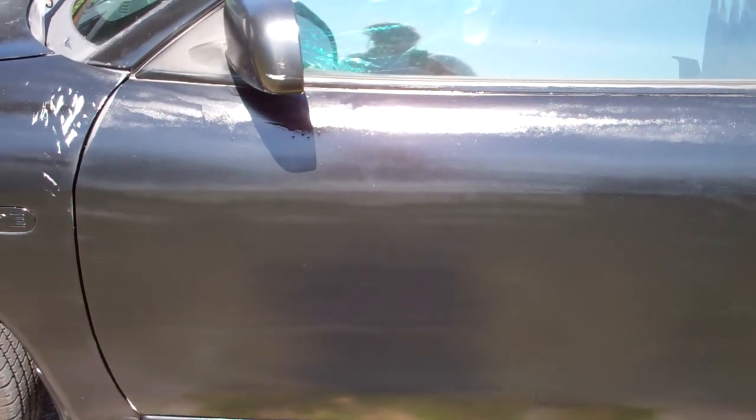I find the drips a little easier to live with, because the drips are not really noticeable from far away. Whereas streaking, you can see quite far away.